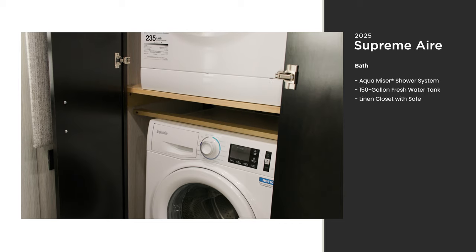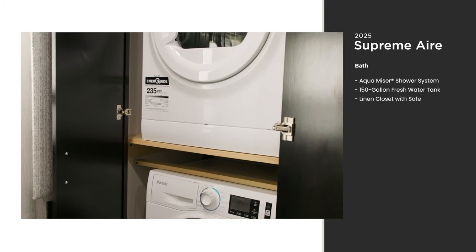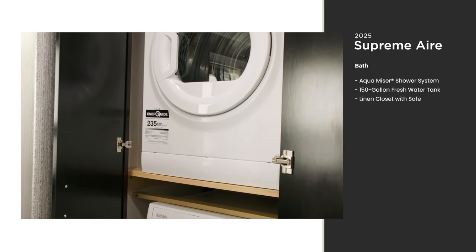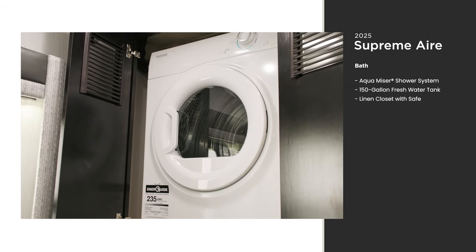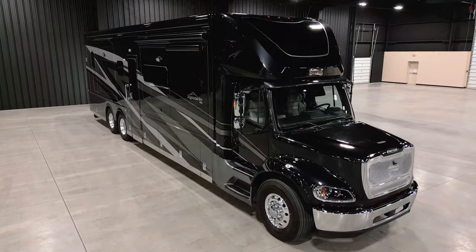The Supreme Air includes one of the most coveted amenities available in an RV: a stacked washer and dryer. This will keep you feeling like new even on your longest journeys, and you'll save loads of time from routine laundromat stops.